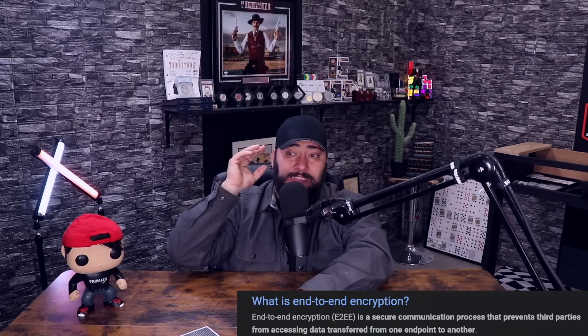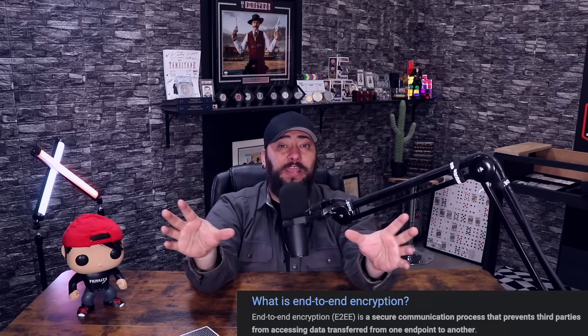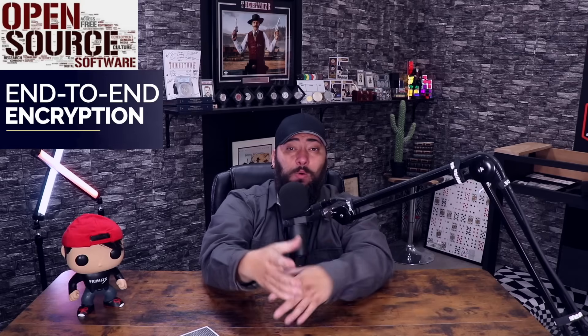End-to-end encryption is kind of the name of the game. If you take nothing else from this video, whenever you're looking for a product, ask: is it open source and is it end-to-end encrypted? There are some scenarios where products can't be open source or end-to-end encrypted depending upon what we're talking about, but in most scenarios those should be two things you're looking at.